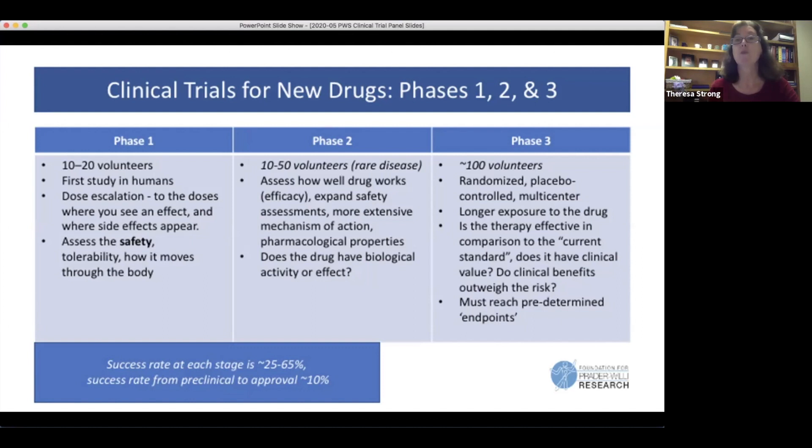Phase three will compare to standard of care if one exists. In PWS, for most of our symptoms, we don't even have any treatment, so we don't have that comparison to make. It also has to reach a predetermined endpoint — you have to talk with the FDA ahead of time and say, for example, we think it's going to reduce hunger or reduce anxiety by this amount.